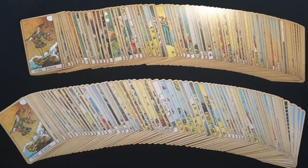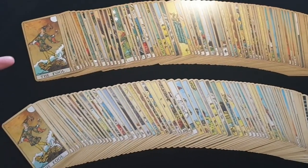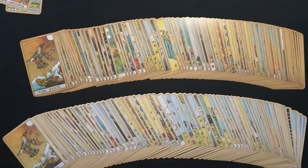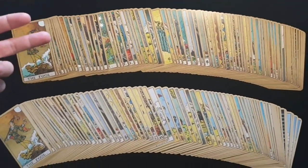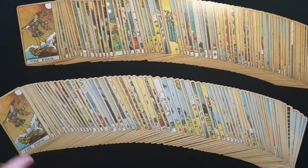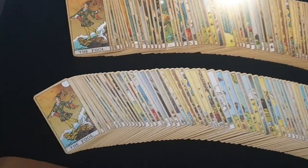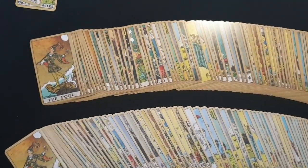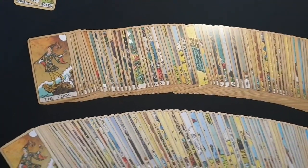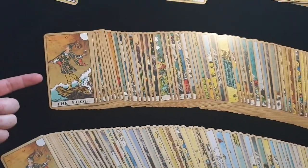I've opened both decks now and laid them out so you can see the difference. There is a much darker, more saturated feel for the Superior Smooth, and if you put them side by side you can compare it quite easily. So if you prefer the lighter cards, go ahead and order the Linen finish. If you prefer the darker, more saturated — which is the same as the prototype deck — order the Superior Smooth.